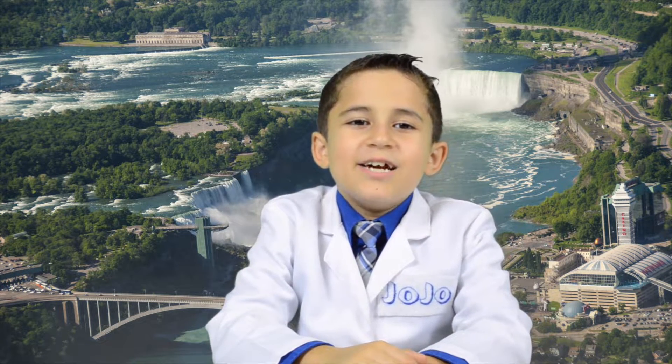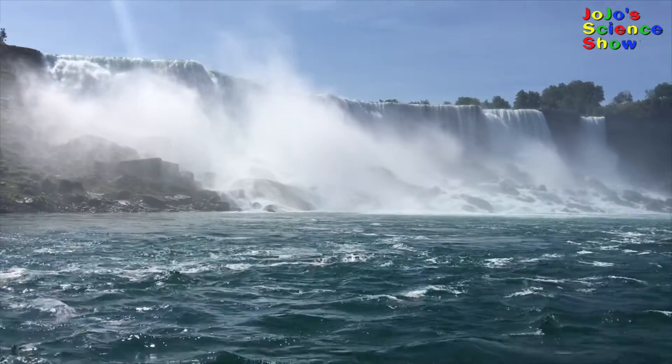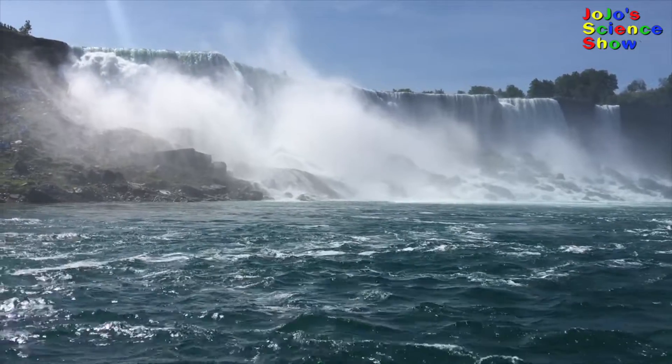Hi! Welcome to JoJo Science Show. Today we're going to be talking about my visit to Niagara Falls. It was really fun. You know there's a lot of awesome science at Niagara Falls that you can see.